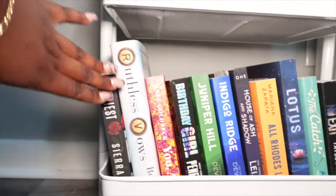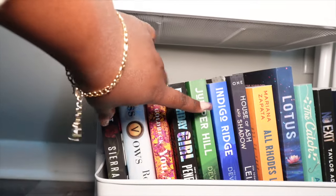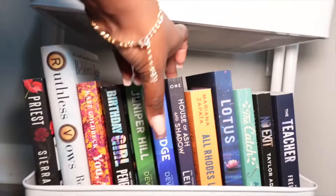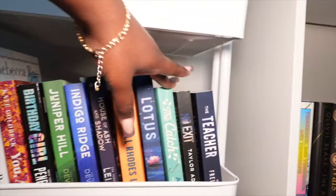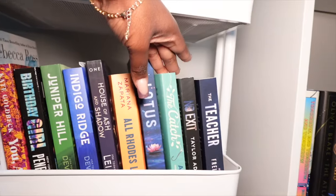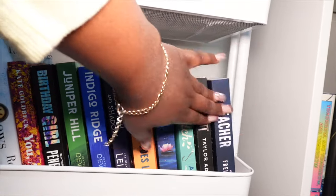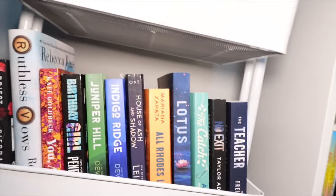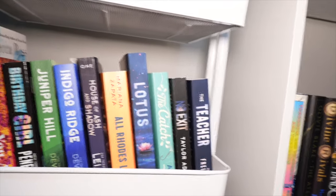Then we have Priest, Lotus Vows, You Again, Birthday Girl, Indigo Ridge, and Jupiter Hill. We have House of Ash and Shadows, All Roads Lead Here, Lotus, The Catch by Amy Lee — it's part of her Influencer series — then we have No by the teacher. That's why I need another bookshelf, because I need my thrillers on the shelf and I don't have room for them. Let's get to the top shelf.